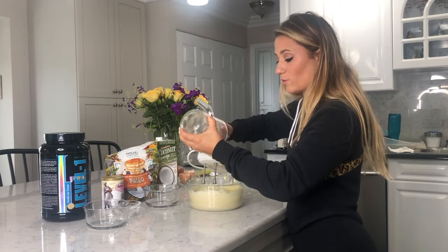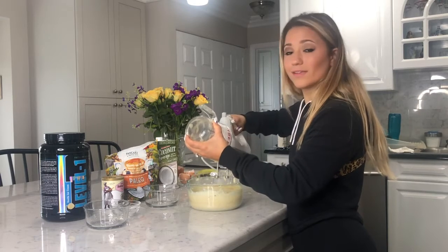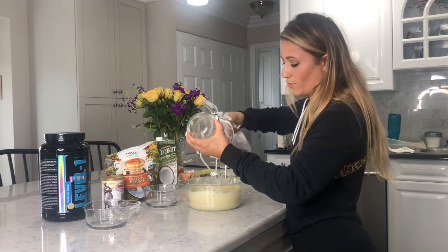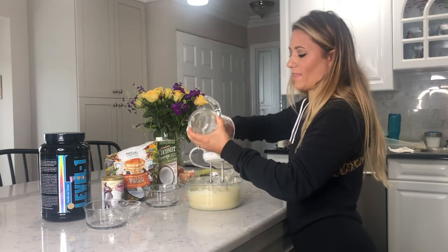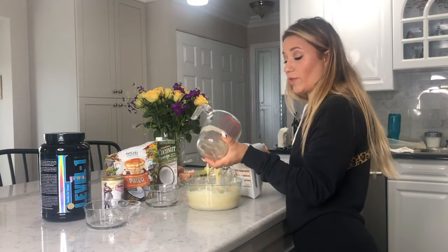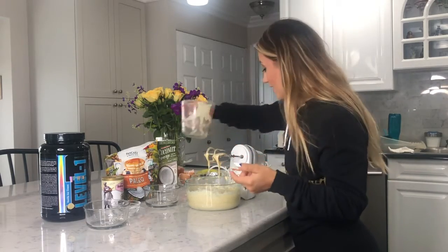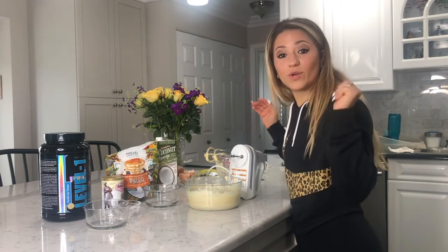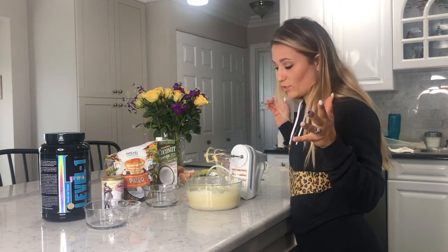If you want, this would be the time to add some nuts or blueberries — you can do that, or add them into each individual pancake when you put them on the stove. It's that easy. You're done — now all you have to do is put the stove on and cook them.